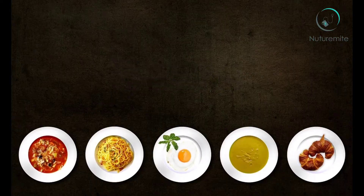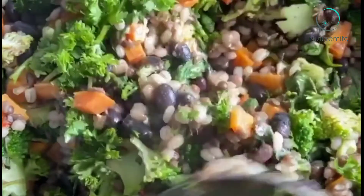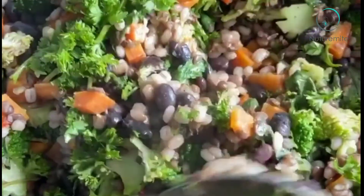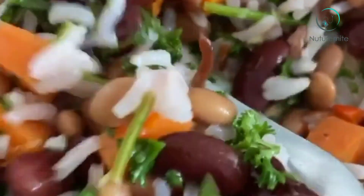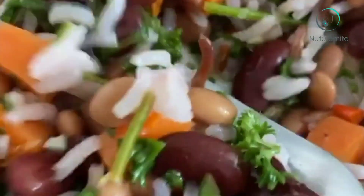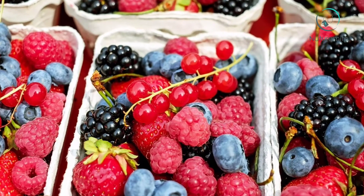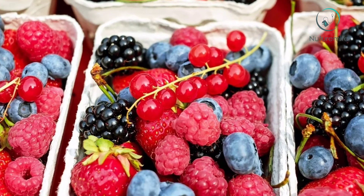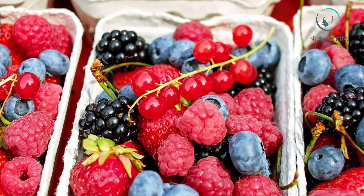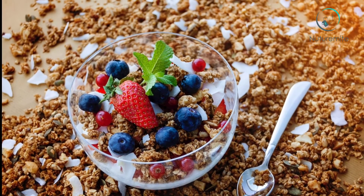Beans. Full of fiber, iron, zinc, protein and magnesium, beans are a great addition to a large variety of meals. Mix into a burrito or salad, roast them for a crunchy snack, or throw them into a pasta dish. Berries. Cranberries, blackberries, blueberries, raspberries and strawberries are all rich in antioxidants. Consider mixing them in a smoothie for added flavor or consume them plain for a tasty treat.